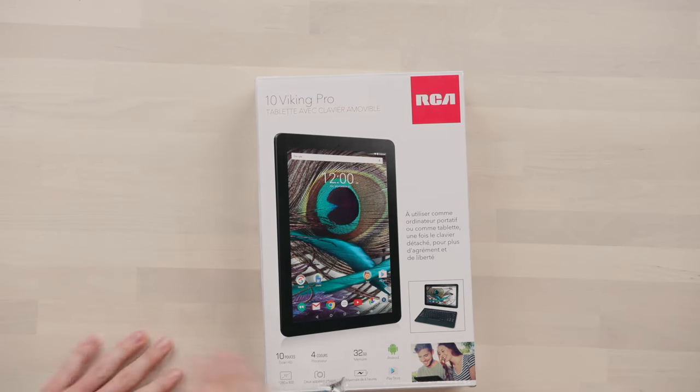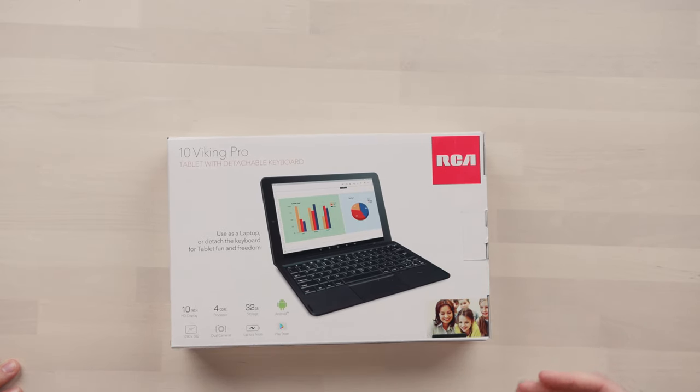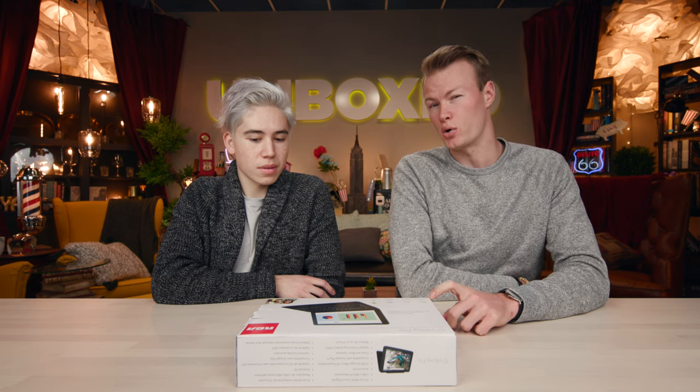This is the RCA 10 Viking Pro tablet with a detachable keyboard. It works pretty well — it has a 10-inch display, which is a good size since a lot of people don't need 13 or 15 inches. It's got a 1.4 gigahertz quad-core processor, 32 gigabytes of storage, and a camera on the back which is only two megapixels, so that's not great. It's mainly for Skype and things like that. Up to six hours of battery, and it runs Android.